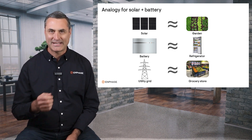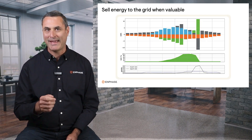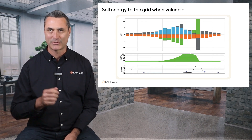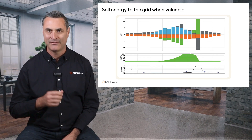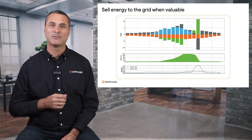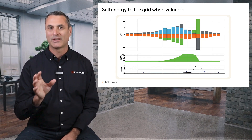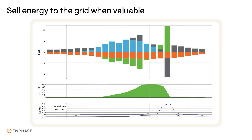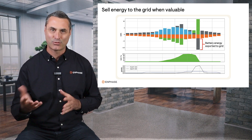Now there's one more important benefit to having a battery I want to mention. There are specific times when the electric utilities will actually pay a very high price to homeowners for energy, because it helps them avoid buying energy from expensive power plants that only operate occasionally when electricity demand is very high. These high value hours are in the evening during the month of September. If you have a battery, you can sell the energy in your battery to the electric utility during these hours and potentially earn hundreds of dollars in credit over the month of September, and then use those credits toward future bills.